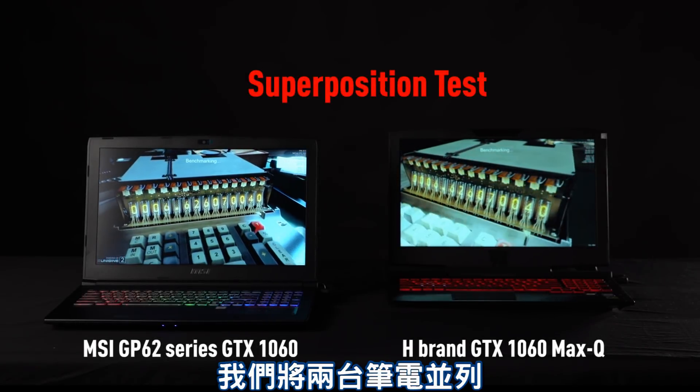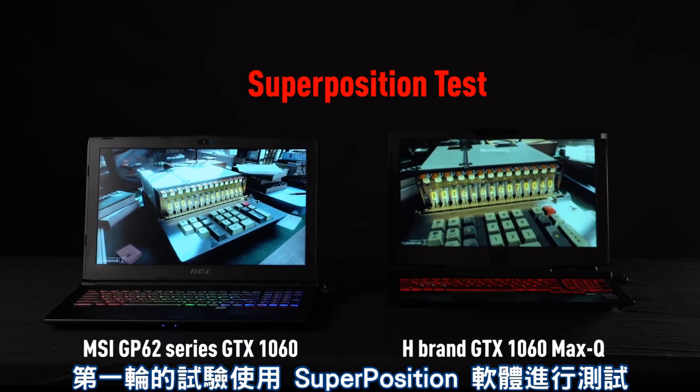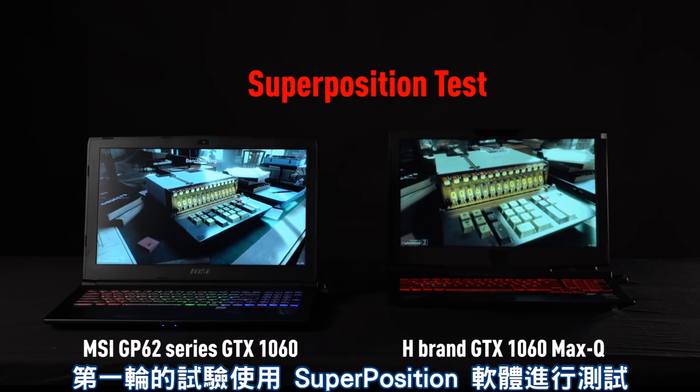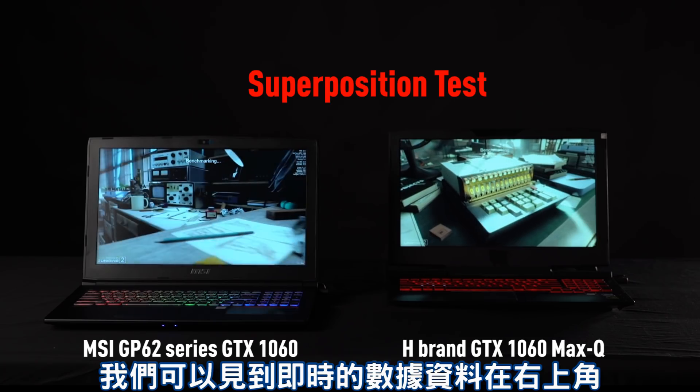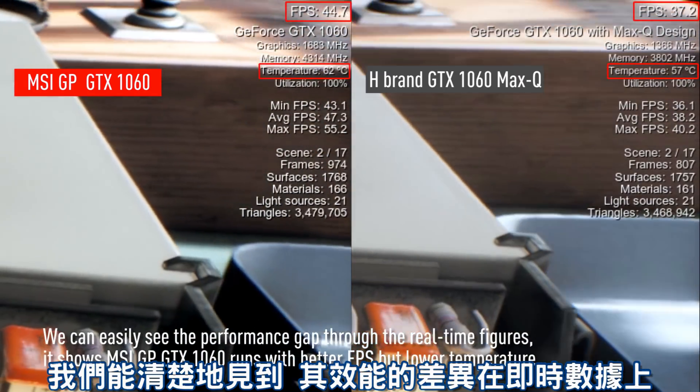Now let's put the notebooks side by side and give them the test run at the same time. For the first round of testing we will be using Superposition. It's a new testing software and we can see the real-time results in the upper right-hand corner.